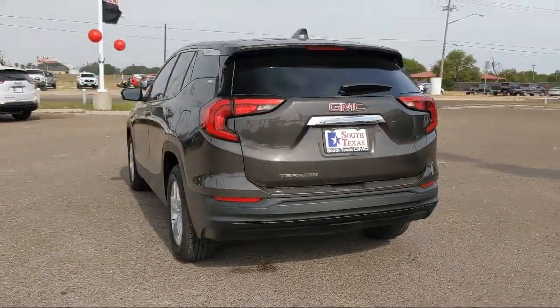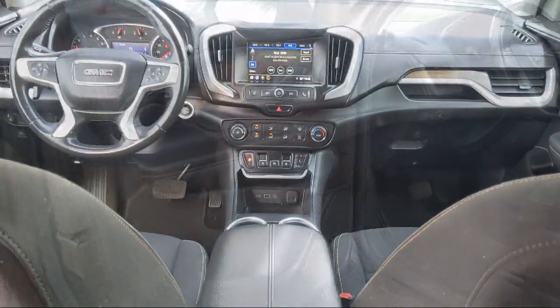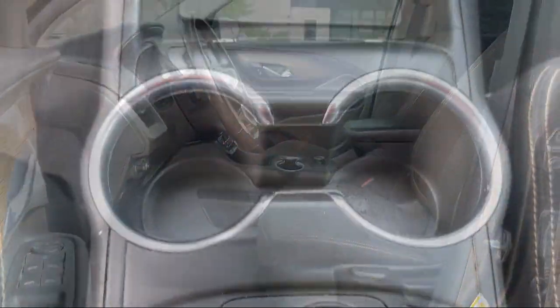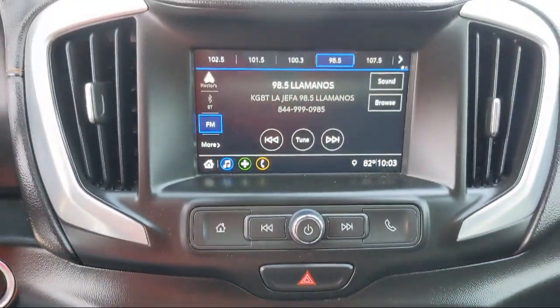Android Auto, hill holder control, steering wheel mounted audio controls, side curtain and rear airbags, drive mode selector, and has less than 95,000 miles on the odometer.